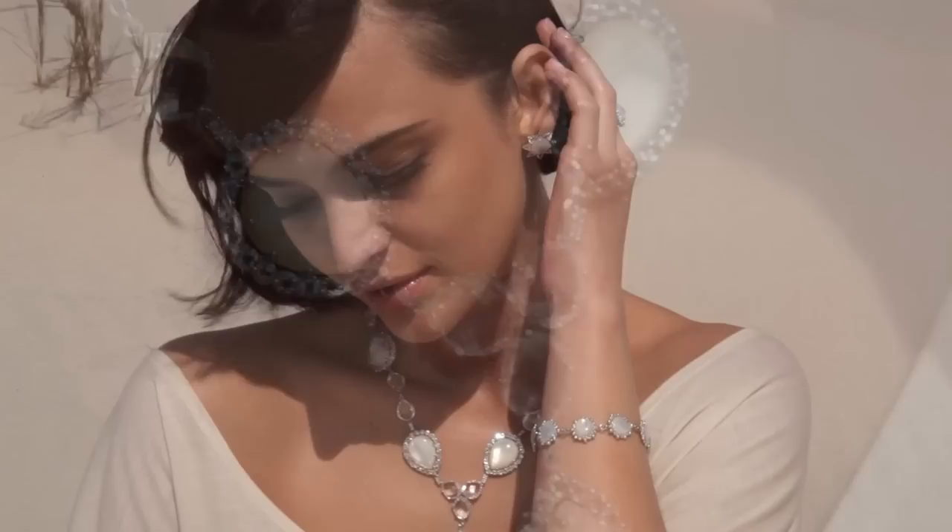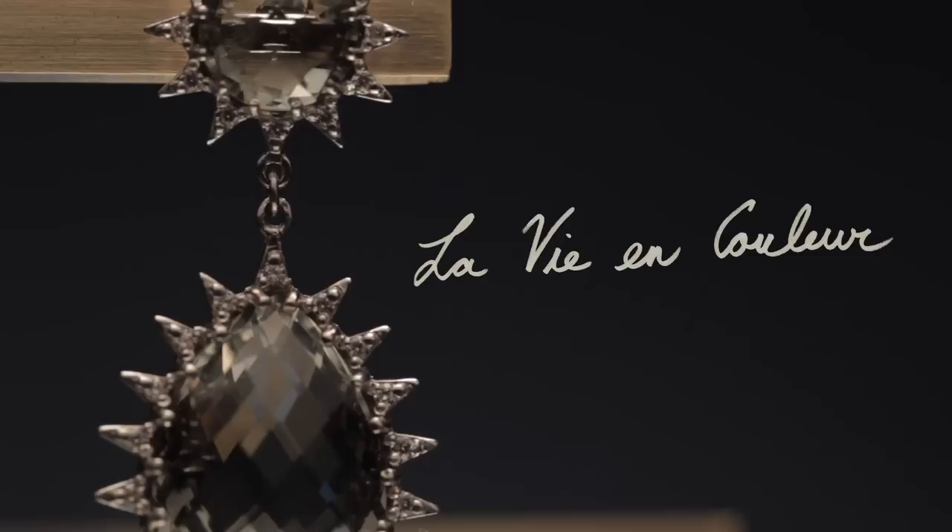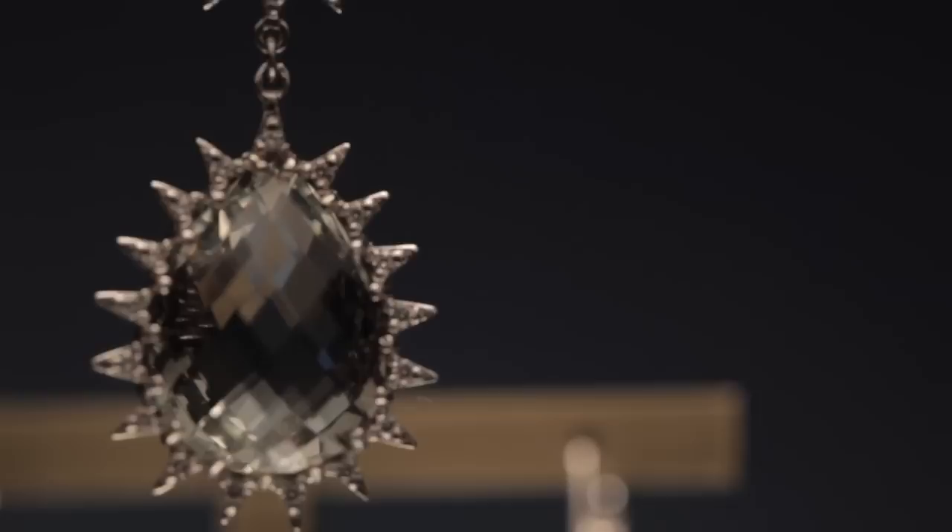La Vie en Couleur is our philosophy that life should be happy, colorful, and playful. ANSI is best known for our work with colored gemstones.